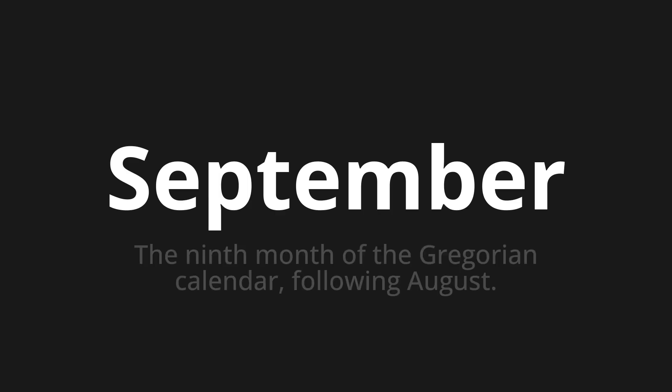September. Which means: the ninth month of the Gregorian calendar, following August.